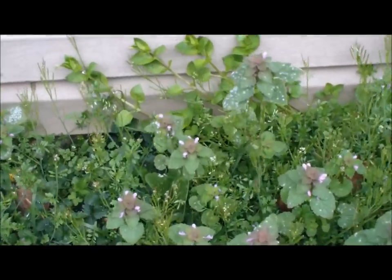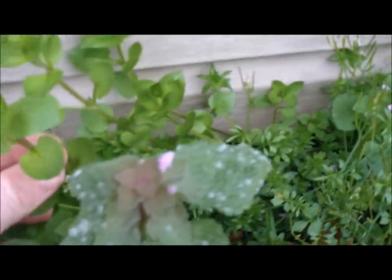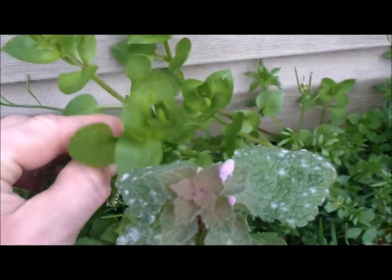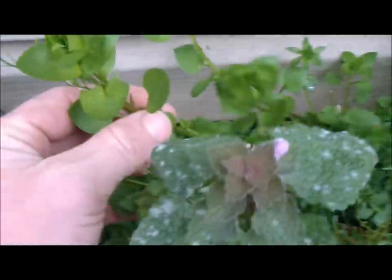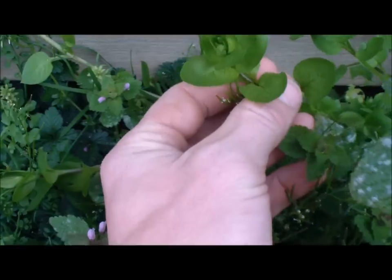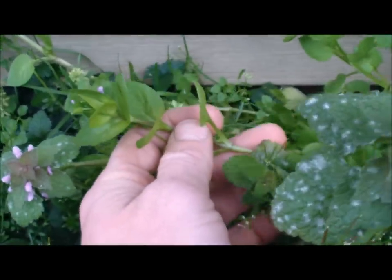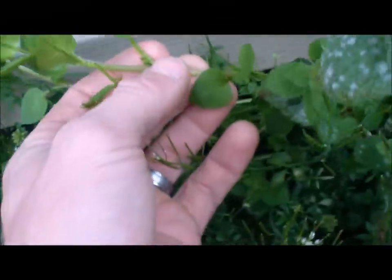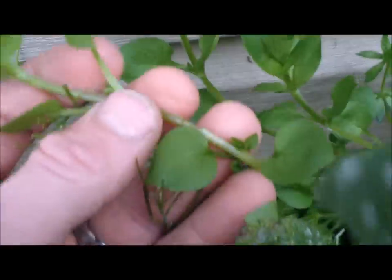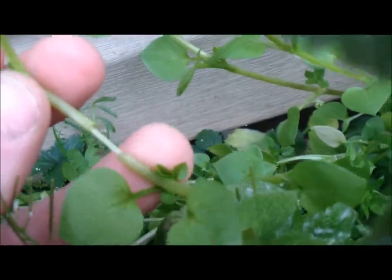Tucked up in back here next to all the nettle is common chickweed. There is a lot of chickweed here, and it happens to be very nutritional. All parts are edible, raw or cooked. Now I want to show you a quick thing to help you identify it, because there are some look-alikes.